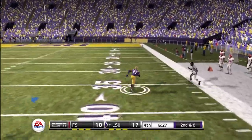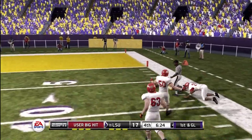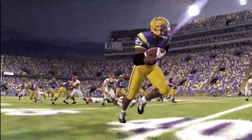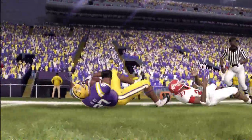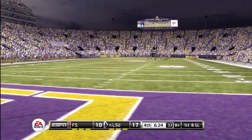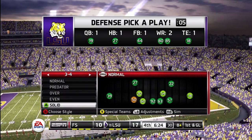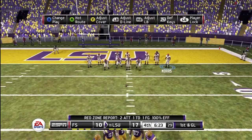He's at midfield, big opening down the sideline, and he's finally taken down at the 48. He got just a little bit of daylight and that's all he needed to turn that one into a big play. LSU looking to go up by two scores.